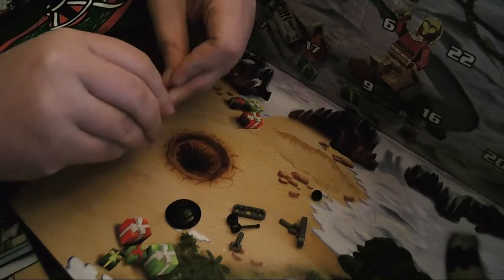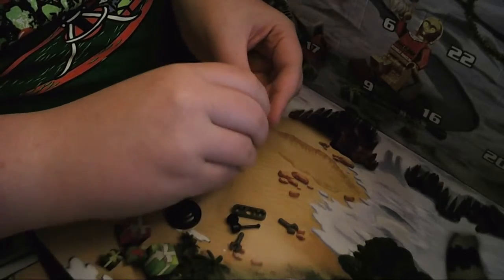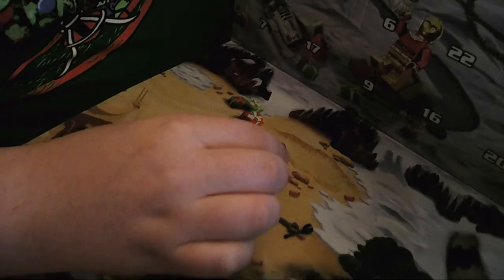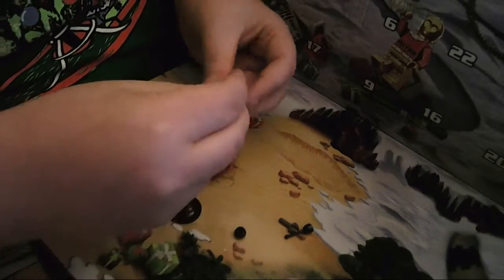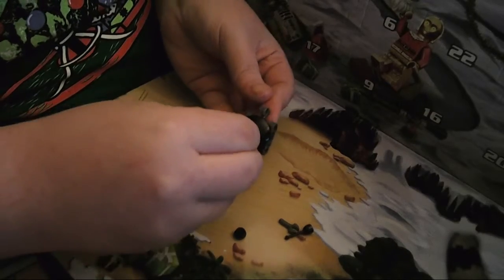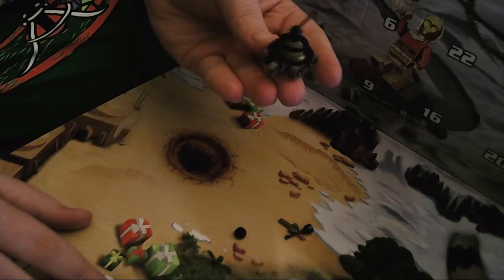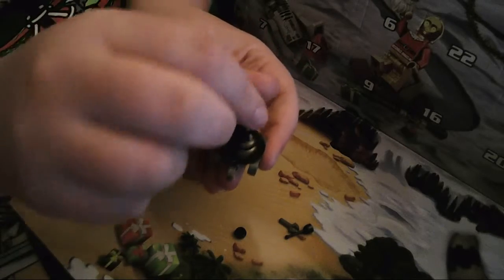And one of these goes here and here, with these attached like so. And this in its face - and that right there, look at it! It's a little robot thing, robot thing with an antenna and a grabby thing.